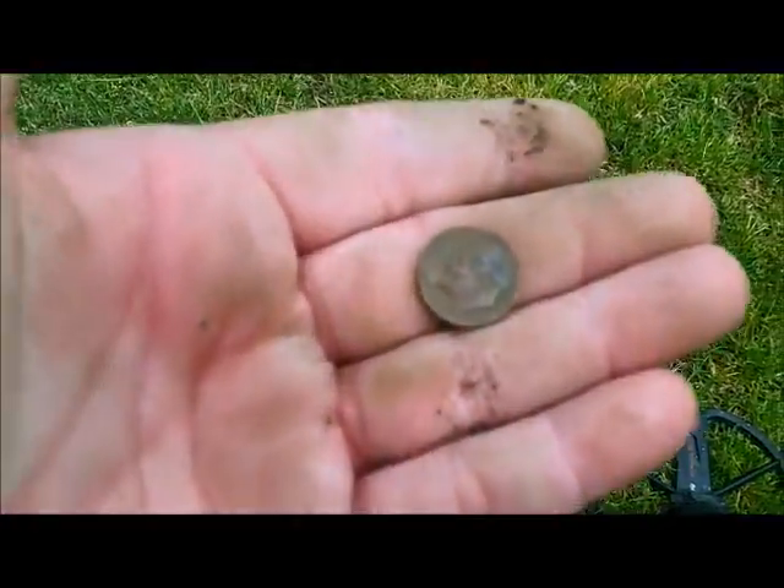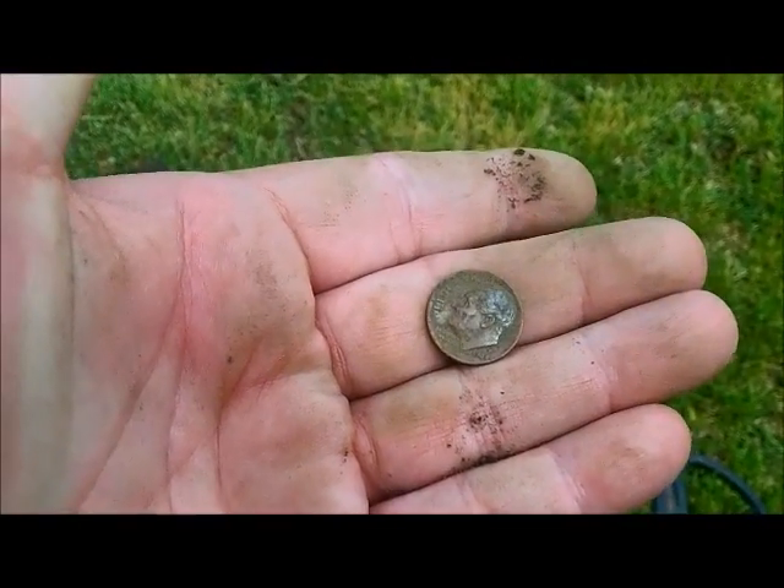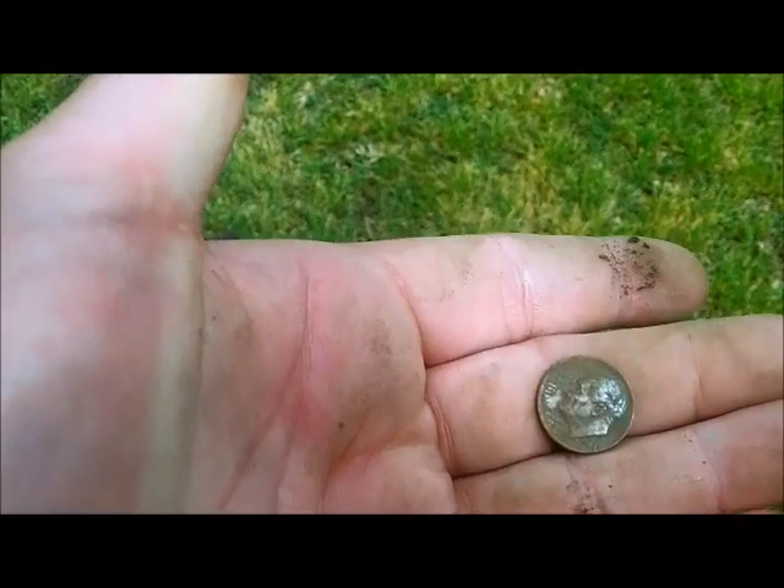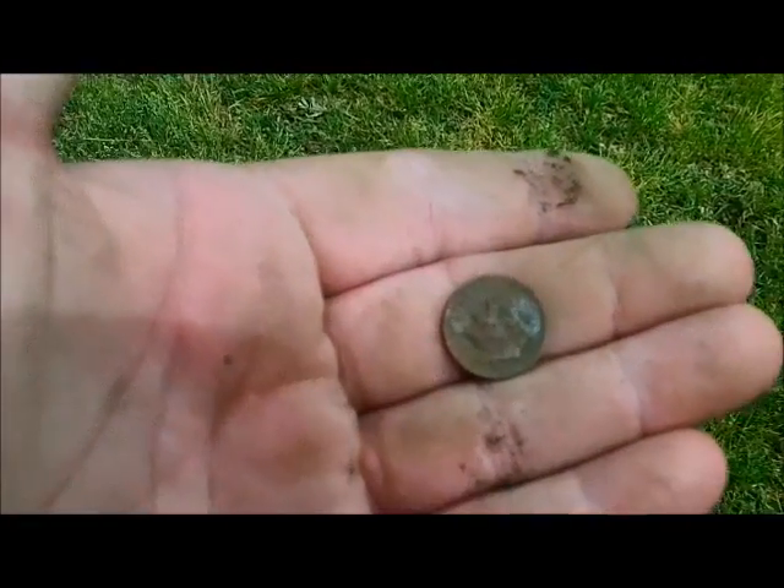We got ourselves another clad dime, same one's in 1984. It's down really deep — at least 8 inches. The soil here is just sucking these coins right down. Let's see what else we can find.